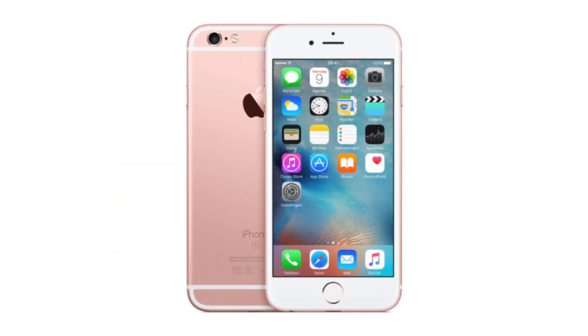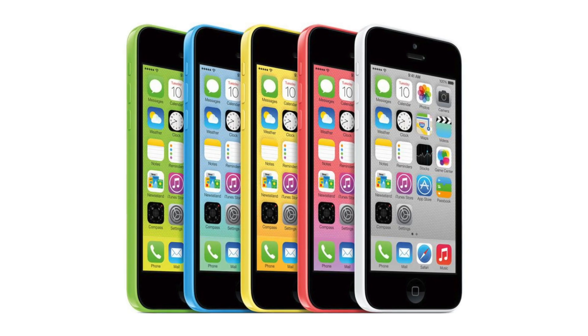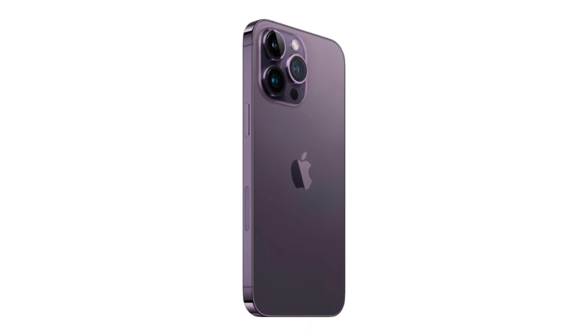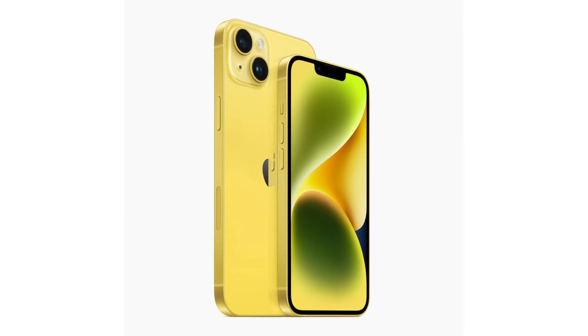Then there was rose gold, everybody was going crazy over it, and then they dropped the iPhone 5C, which brought all the super colorful colors. Everyone thought it was so fun, and it was like, oh, Apple's fun again. And looking back at last year, the iPhone 14 Pro got that new dark purple color too, which was really nice. And even the regular iPhone 14 got a new yellow color for their spring marketing campaign.